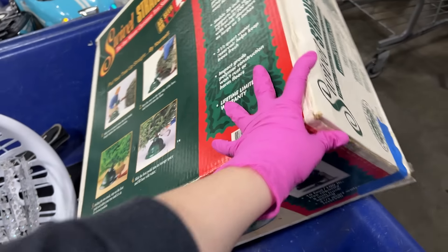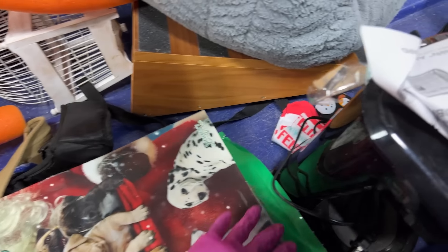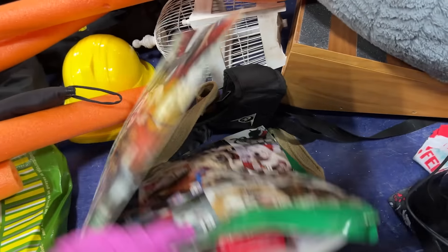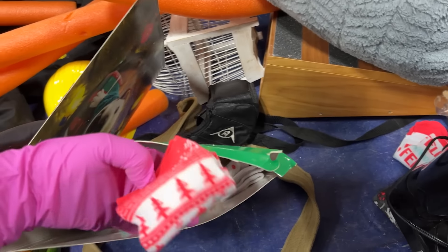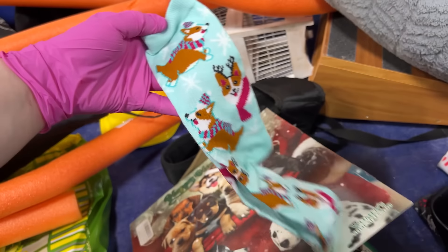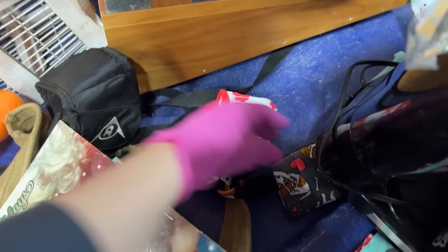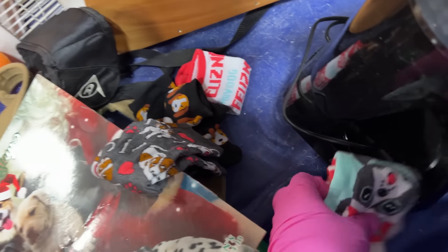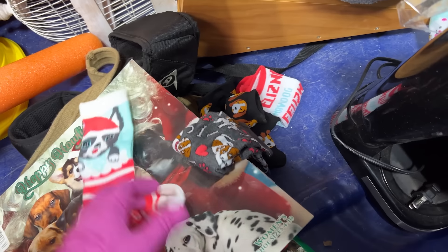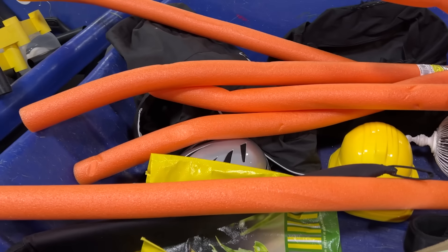This is so big — I can't be bringing big stuff like this into the house. I ask a lot for those swivel things, but I'm just all excited about these dog socks. Aww, doggy socks. We don't really need dog socks — I'm gonna leave them for somebody who wants those.